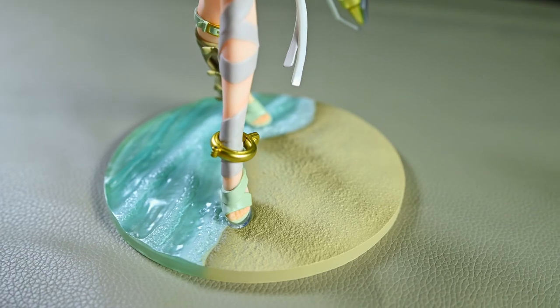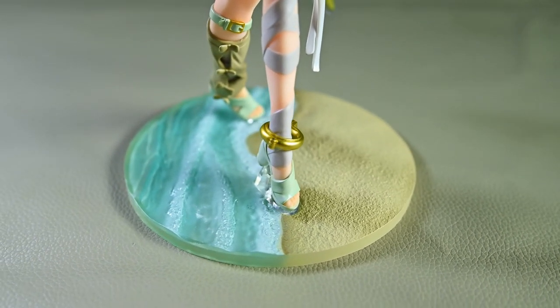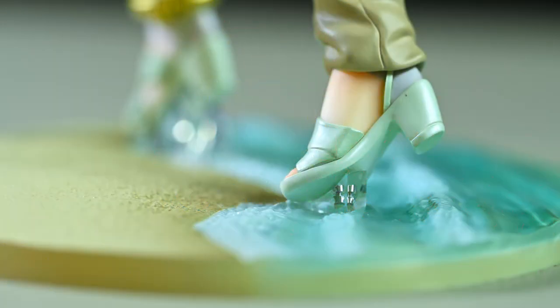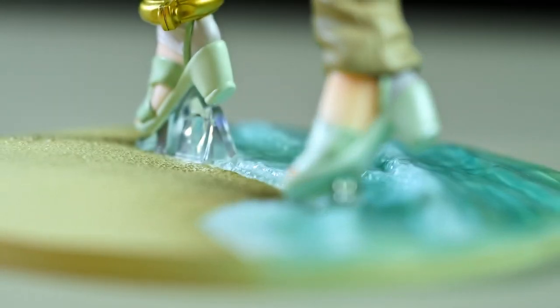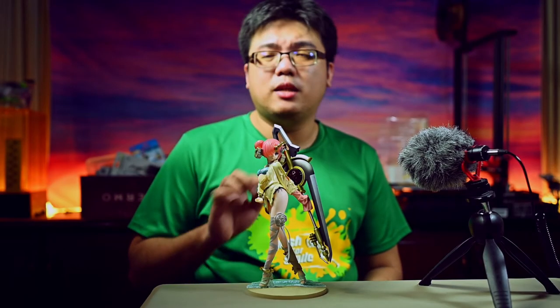Moving on to the base of this figure, I really like what I'm seeing. It is a very simple diorama base that gives the figure more character, and you get a pair of metal foot pegs embedded in the base. The connection of the figure's feet to the pegs is a bit on the tight side — a little too tight to my liking — but it's not really an issue since the figure is very well secured into the base.